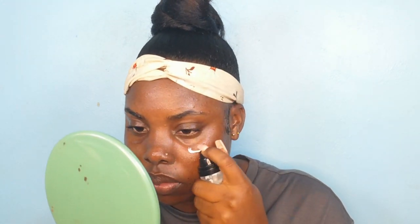Then I went in with the ELF Grip Summer Primer — I went in with the green one and placed that all over my skin. Now that I'm looking like a glazed donut, I went in with the Revlon Photo Ready Primer to mattify the skin and kind of hide the pores.